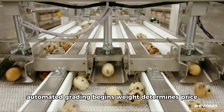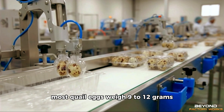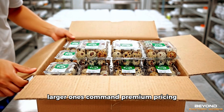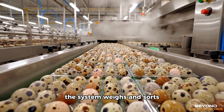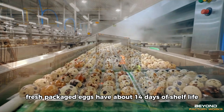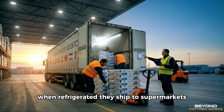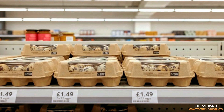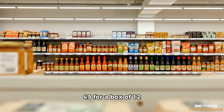After washing, automated grading begins. Weight determines price. Most quail eggs weigh 9 to 12 grams. Smaller eggs go to budget markets; larger ones command premium pricing. The system weighs and sorts, directing each egg to appropriate packaging. Fresh packaged eggs have about 14 days of shelf life when refrigerated. They ship to supermarkets, specialty stores, and restaurants across Europe. Retail price in the UK runs around £1.49 for a box of 12.